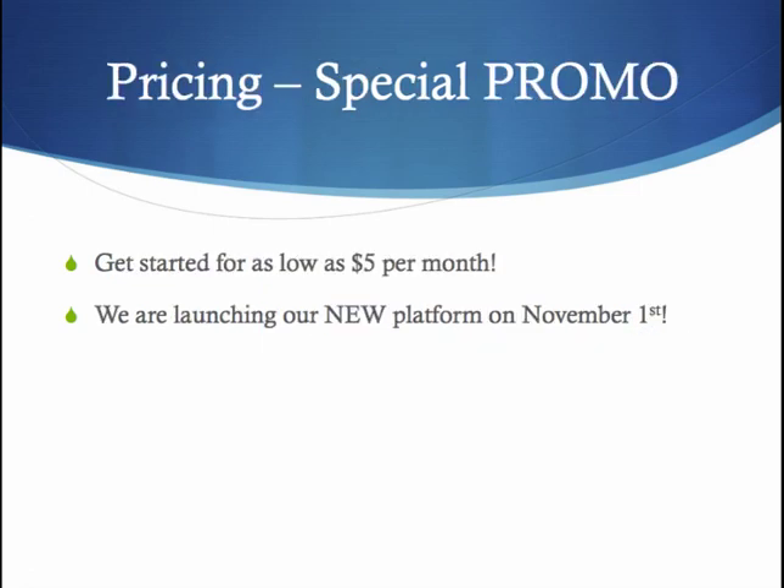So how much is this going to cost? We've got a special promotion going on and you can get started for as little as $5 per month. We're launching a new platform where you can text photos and videos, launching on November 1st. If you lock in at $5 per month now, you'll get hooked up.